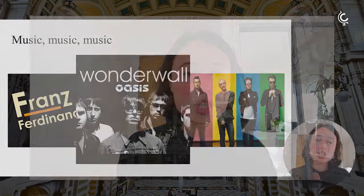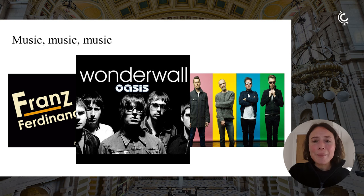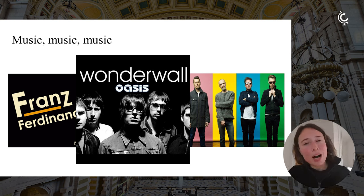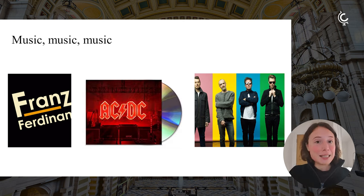Speaking of music, Glasgow became the City of Music in 2008. Some very well-known singers and bands such as Franz Ferdinand, Simple Minds, and Travis are originally from Glasgow. The Oasis, who are actually not from Glasgow, were discovered there. AC/DC also originally came from Glasgow. So Glasgow has produced a long line of iconic acts.